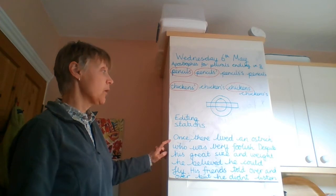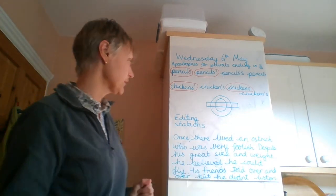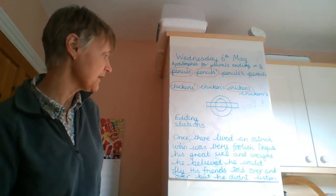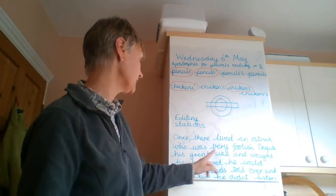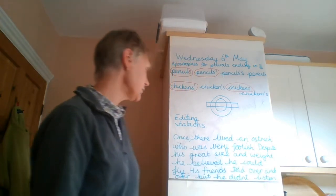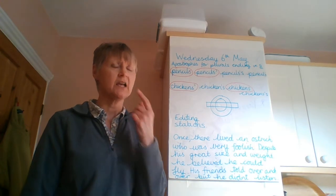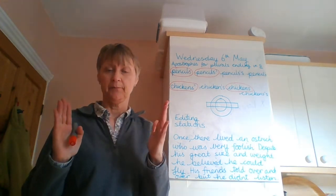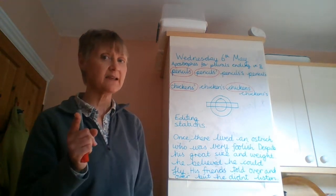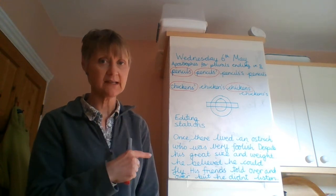So here's my story. Once there lived an ostrich who was very foolish — it's slightly different to the one I wrote yesterday. Despite his great size and weight, he believed he could fly. His friends told over and over, but he didn't listen. Box number one says the first station you're stopping at is check that it makes sense. Well, that didn't make sense to me — there was a sentence that did not make sense.